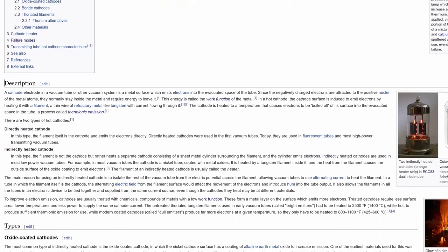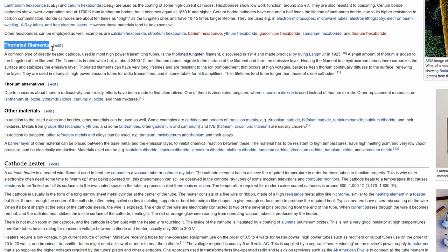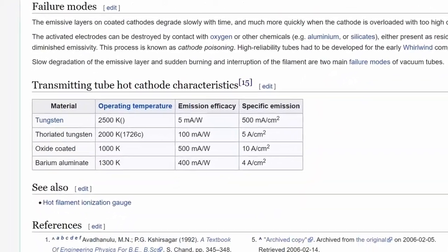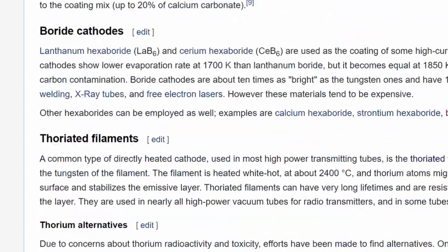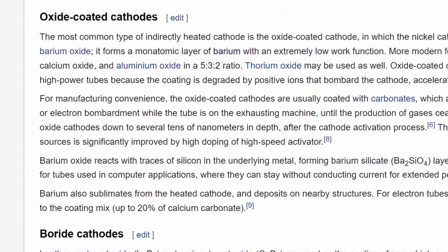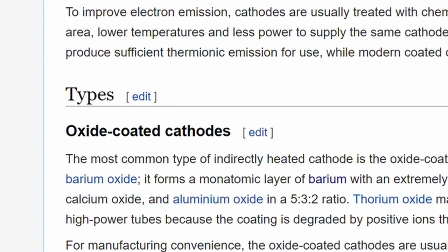Even though tungsten does have a relatively low work function, tungsten filaments still have to operate white-hot around 2500 Kelvin, and you're seeing relatively low emission current for the amount of wattage you're putting in just to heat the filament. One way this is addressed is to add 1-2% thorium into the tungsten metal. When the thoriated tungsten filament is heated, thorium atoms migrate to the surface and create an atomically thin emissive layer with a much lower work function than the tungsten itself. Thoriated tungsten filaments can operate at around 2000 Kelvin, but their emission current at that temperature is much higher.